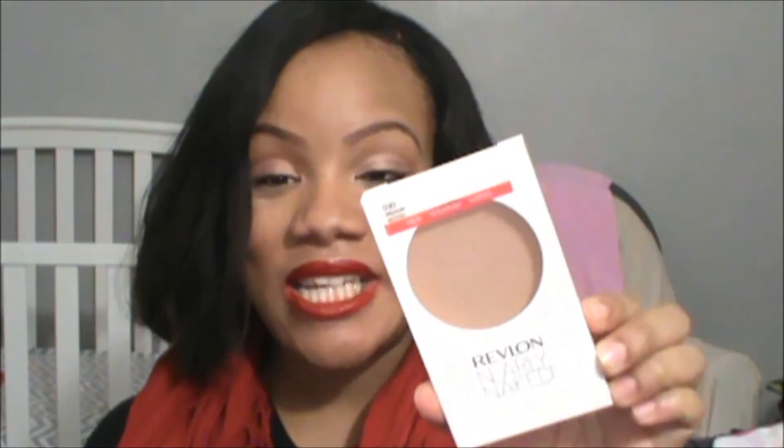Next we have the Revlon Nearly Naked Pressed Powder in color medium. They also have a medium dark which I probably should have gotten, but I didn't see it when this first came out at Target. I did an entire review on this and the liquid foundation as well. This was okay — it didn't keep me very matte, but if you're looking for something to throw on for a very light look, it complements the Revlon Nearly Naked really well and also complements light foundations beautifully.